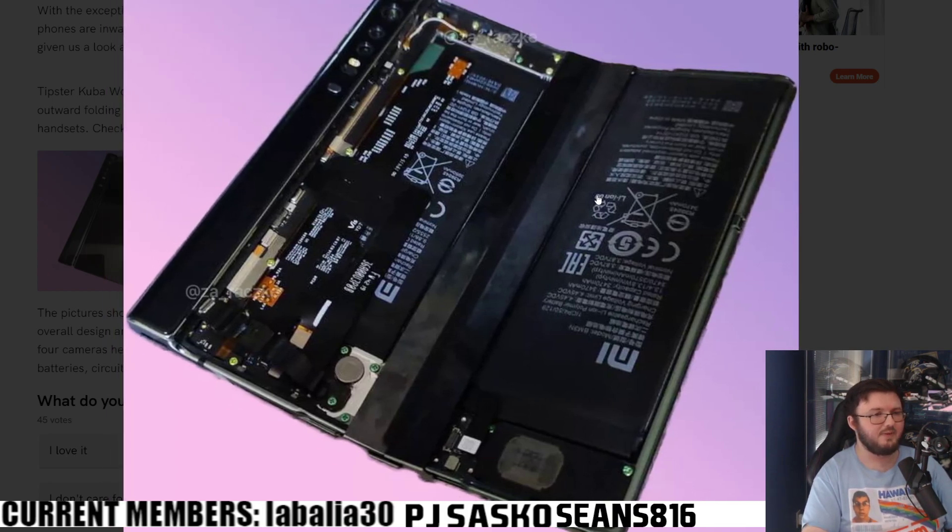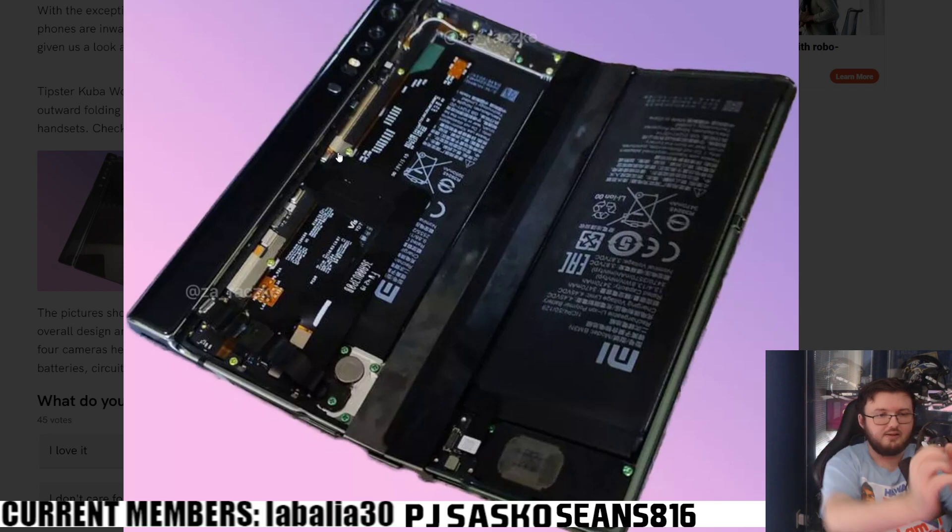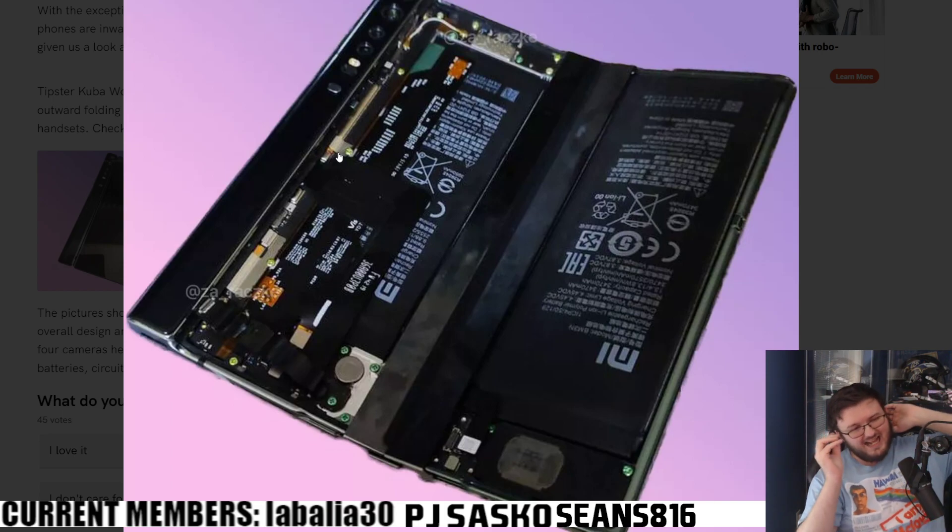This next picture shows exactly how the phone works, which is so weird to me. As you can see, it folds outward — it's one gigantic display. And then when you want to put it away, instead of folding it inward like a normal foldable, you literally just peel it back and fold it like that. That's so weird to me.